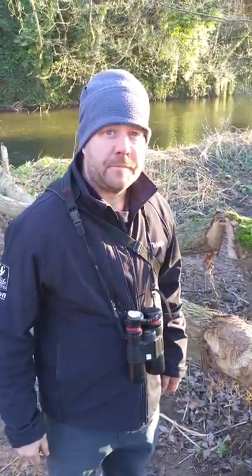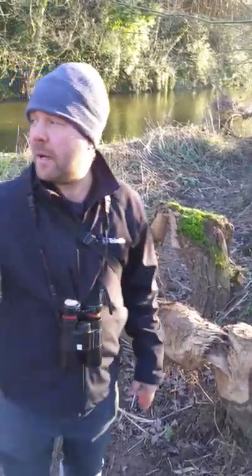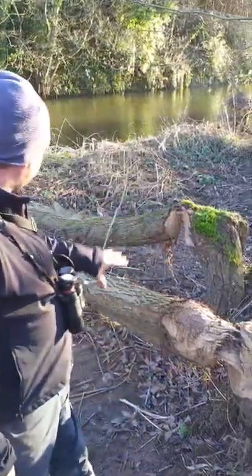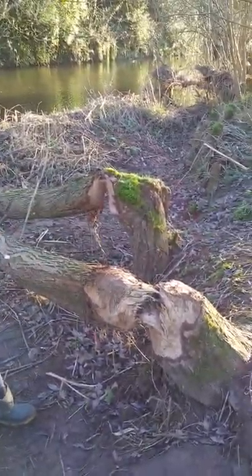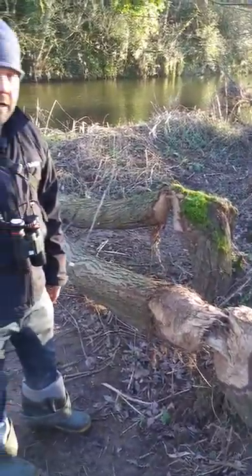So, Mark, we're on the River Otter today. What are we looking at? We're looking at a couple of trees that the beavers have taken down. We're only about three or four hundred yards from where the main burrow is. And you can see these trees that are about 25cm diameter — they're both willow trees. The beavers have felled them probably about three or four months ago now.